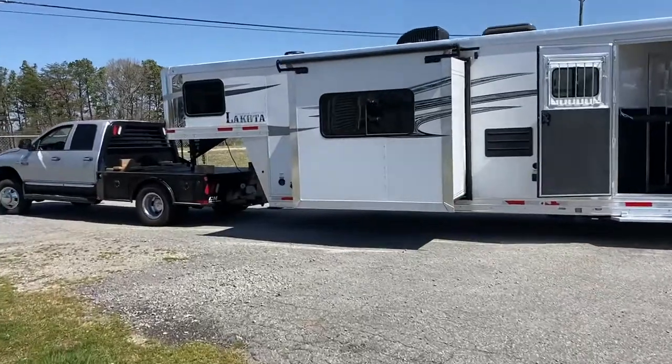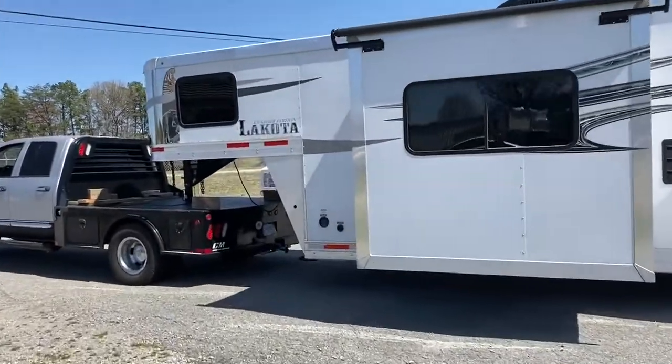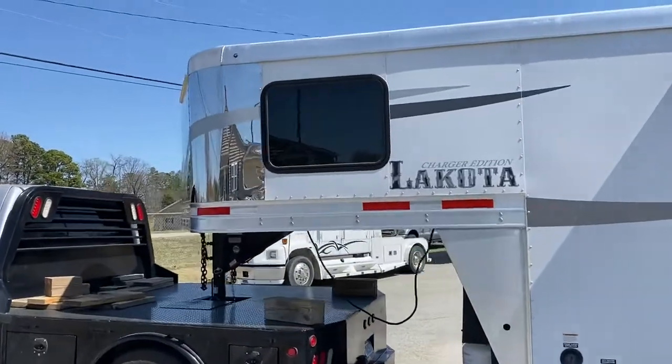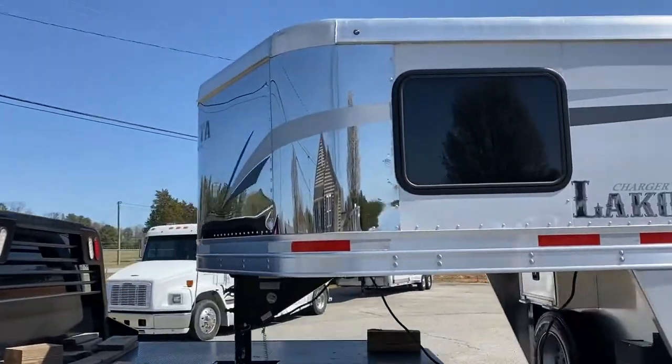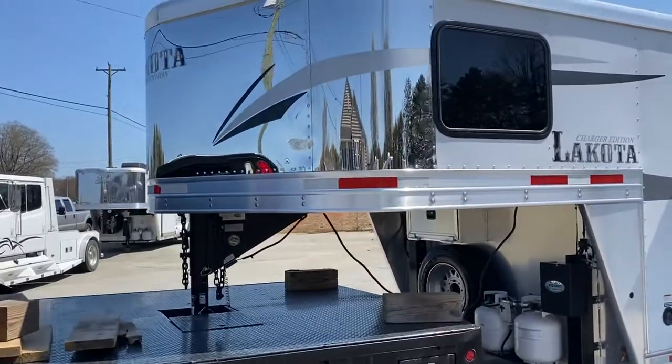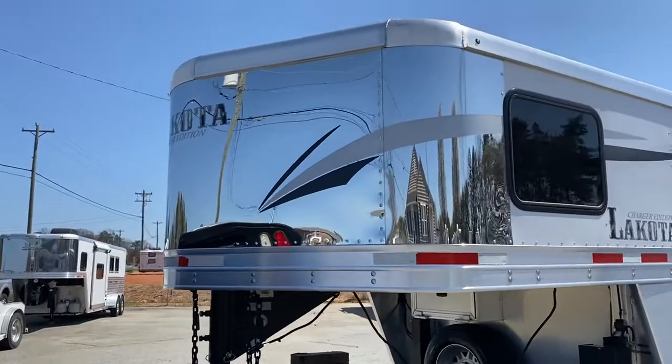This is a gorgeous trailer. It's in excellent shape and the only reason it's for sale is the grandkids are on to other things. This trailer has been well taken care of — I actually can't fault it for anything.